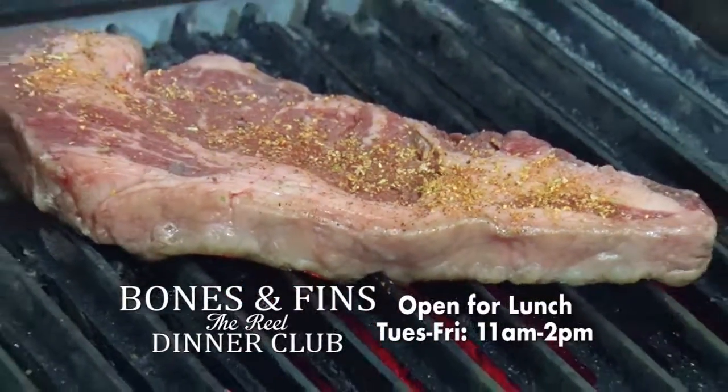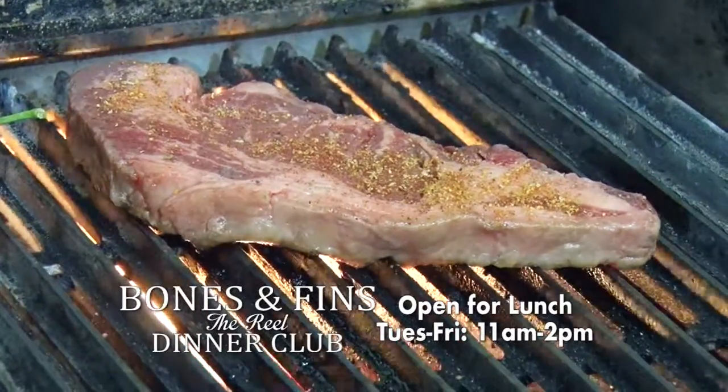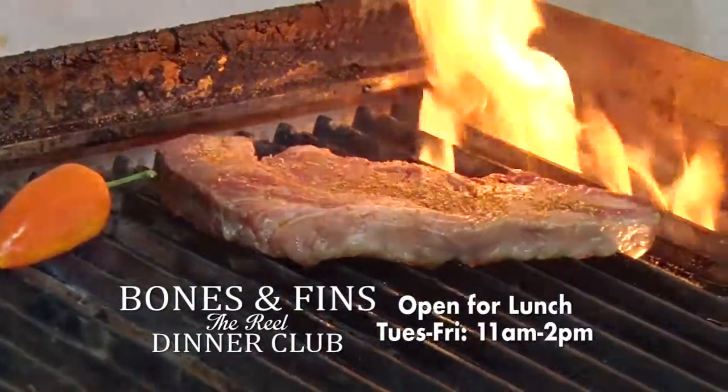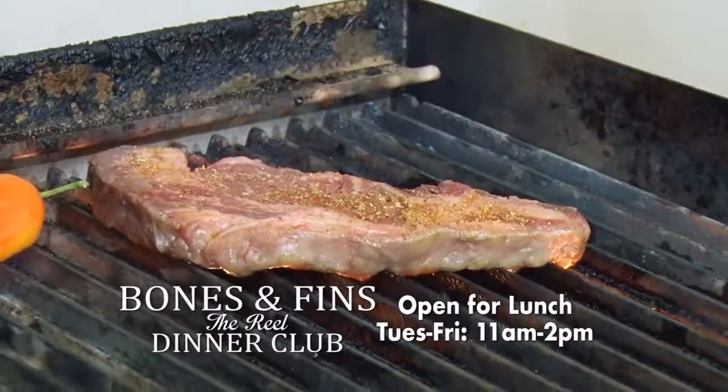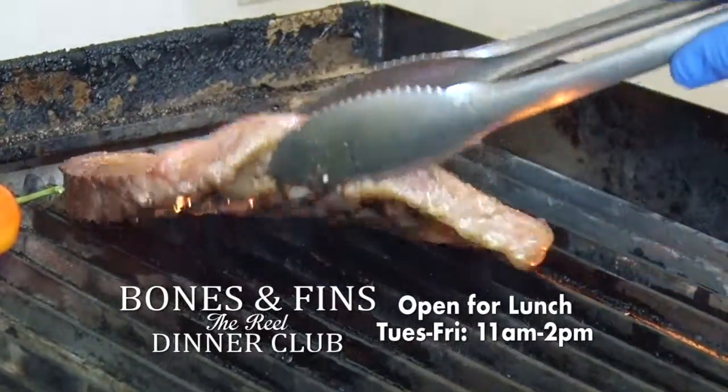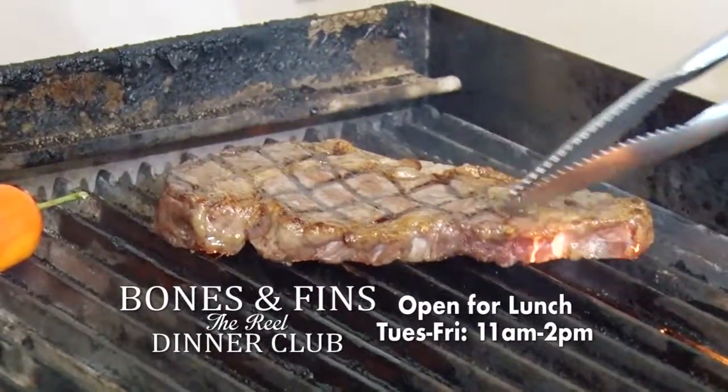We have USDA prime steaks. Most of Alexandria will serve USDA choice or select. Prime is usually only found in about two percent of cattle, so it's highly priced. We've got a great vendor who passes the price on to us so we can pass that savings on to you. That consists of an eight-ounce filet and a bone-in cowboy steak, which is a ribeye.